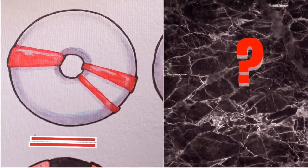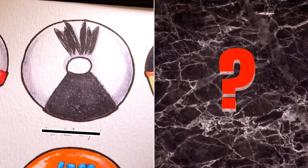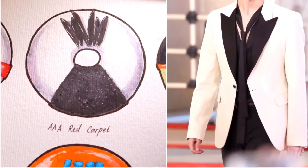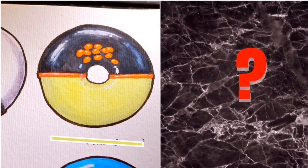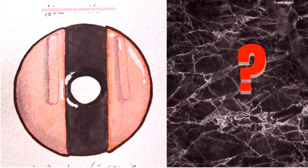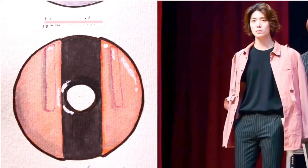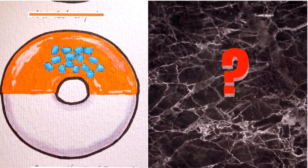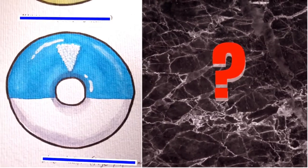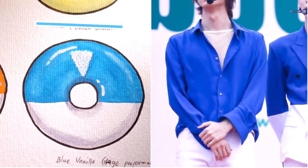I think everybody knows this one — yes, it's from Now or Never stage performance. How about this one? Yup, it's from the Asian Artist Award red carpet. Next, it's a choco banana flavor and it's from the Mamma Mia era. Next is Pichoco Donuts from a fan sign. Can you guess it? Yes, it's also from a fan sign era but I forget which one. Last but not least, this one is also familiar — it's also from the Now or Never stage performance.